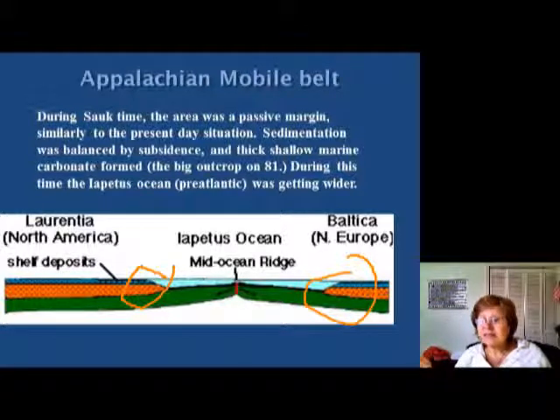All these limestones you see everywhere — like at Hollins College, Botetourt County, everywhere on I-81 — you see these limestones.